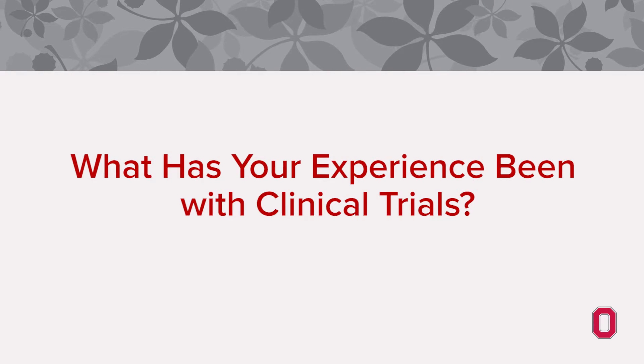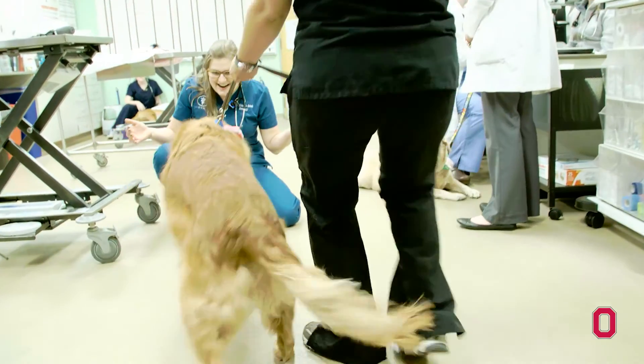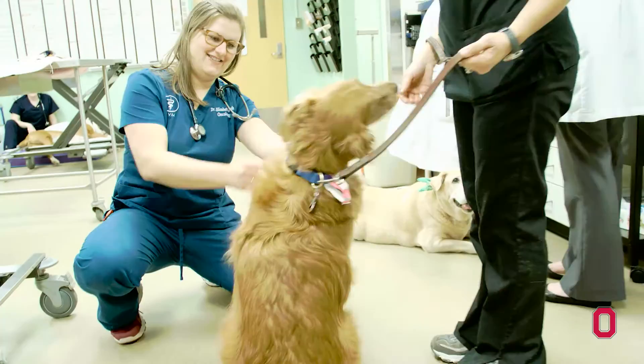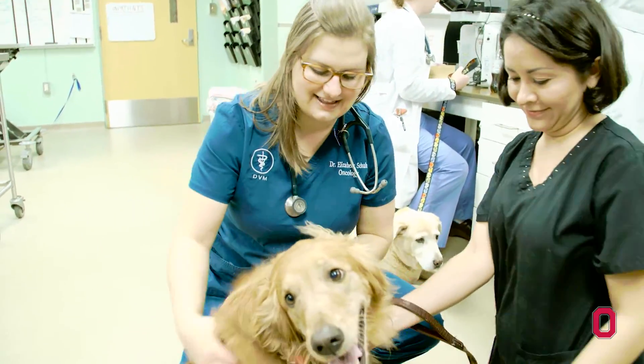What has your experience been with clinical trials? When we first talked to the doctors about the clinical trials, they said that this medication was being used in dogs, but it was also an effort to find something that was more effective in people with lymphoma too. And that really kind of cinched it for us.